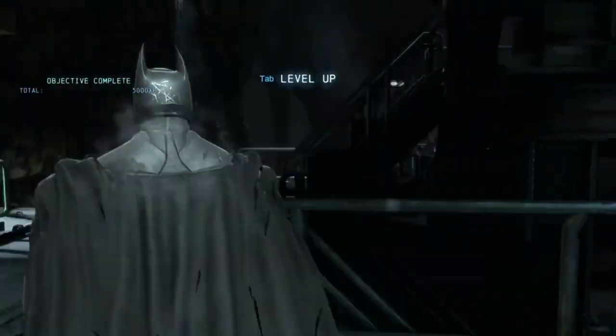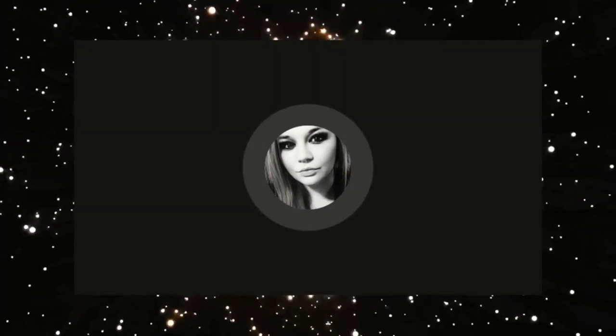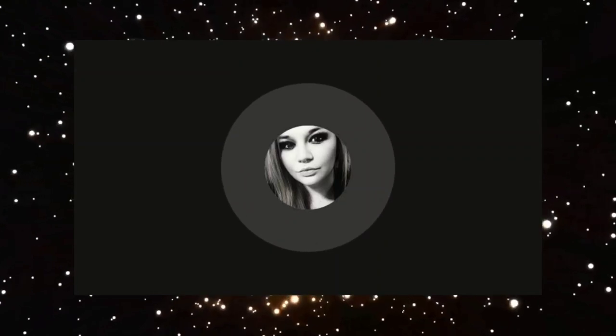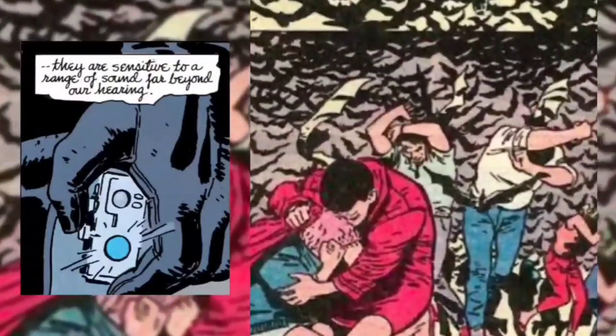We also have napalm gel. This special incendiary gel is kept inside small packets; when broken open, the gel sticks to a surface and sets it on fire — pretty standard stuff you need in your utility belt. Next we have the sonic bat beacon.